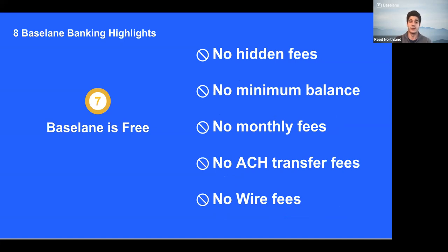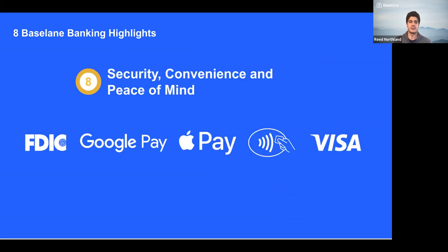Baseline is free. There are no minimum balances, no monthly fees, and no hidden fees — no ACH fees or wire fees. This is a core tenet of the banking product we offer you as part of being a Baseline Banking customer.